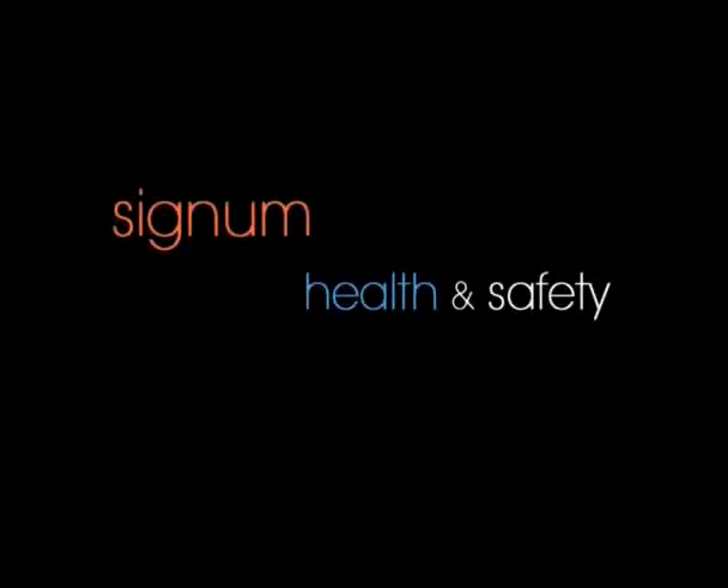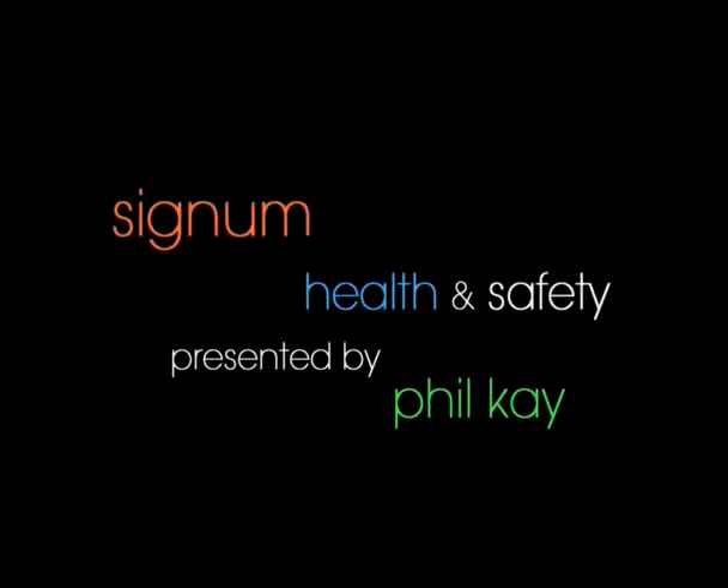Signum — what does it stand for? Safety in great numbers. Unhurt men. Good afternoon, ladies and gentlemen.